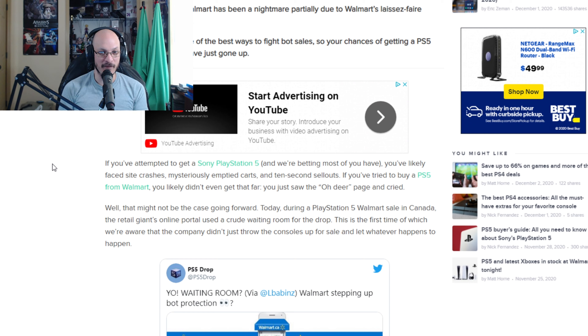They'll put it up for sale, for example, December 3rd at noon Eastern Standard Time, and then all the bots are already programmed for noon Eastern Standard Time to go and buy them — so you never get a chance to even do it. They have no CAPTCHAs, no limit one per customer. It's really bad.